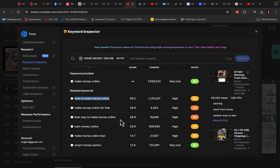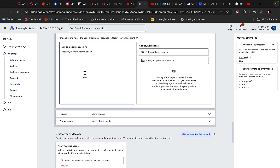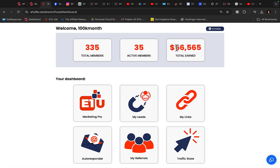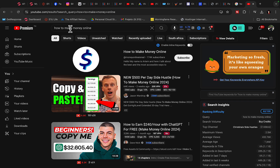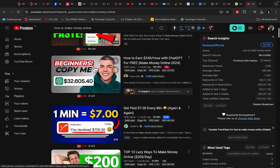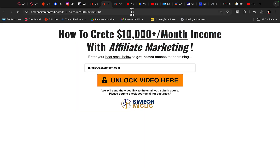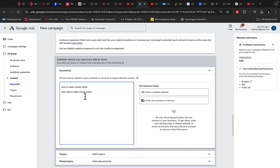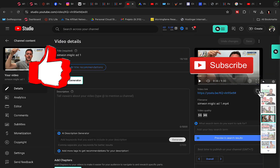When people are on YouTube searching for all of those different keywords that we are copying and pasting, they will see our YouTube ad video. We will then send them to our landing page, build an email list right there, capture leads, and sell them these high-paying affiliate products on the back end. When people search for 'best way to make money online,' our YouTube ad will show over those videos and take them to our landing page where we build an email list. Scroll down to the YouTube video section and copy the link to your YouTube ad video.